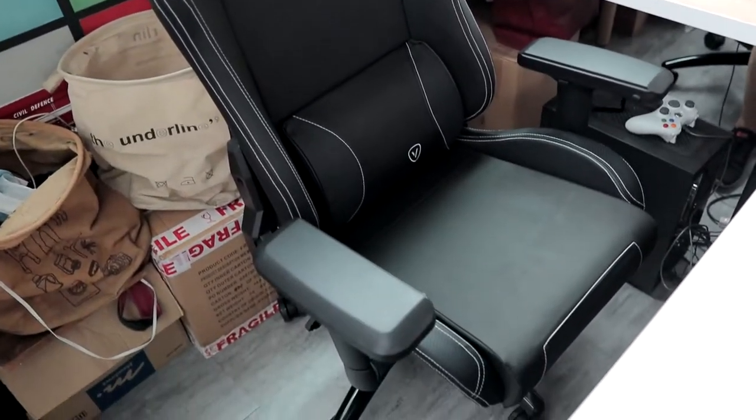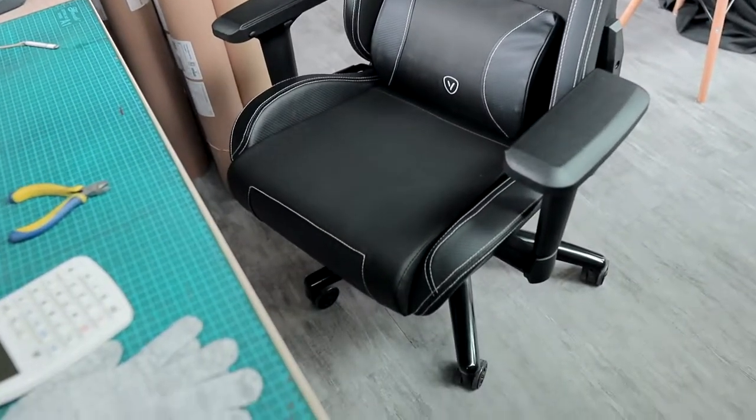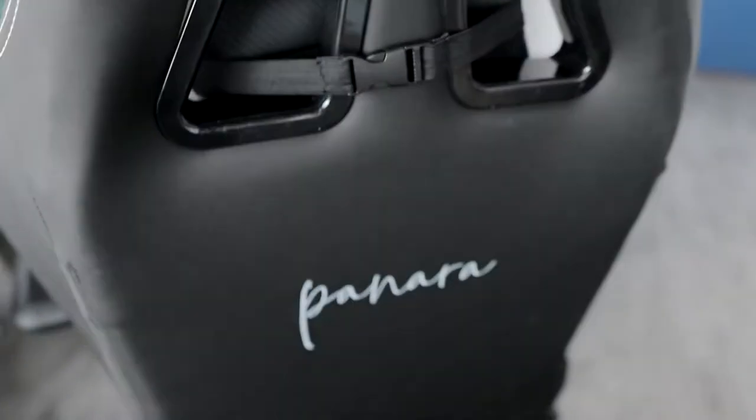If you are looking for gaming chairs, support local — just like many Singaporeans who supported us during this pandemic. Now back to the office tour I promised earlier.